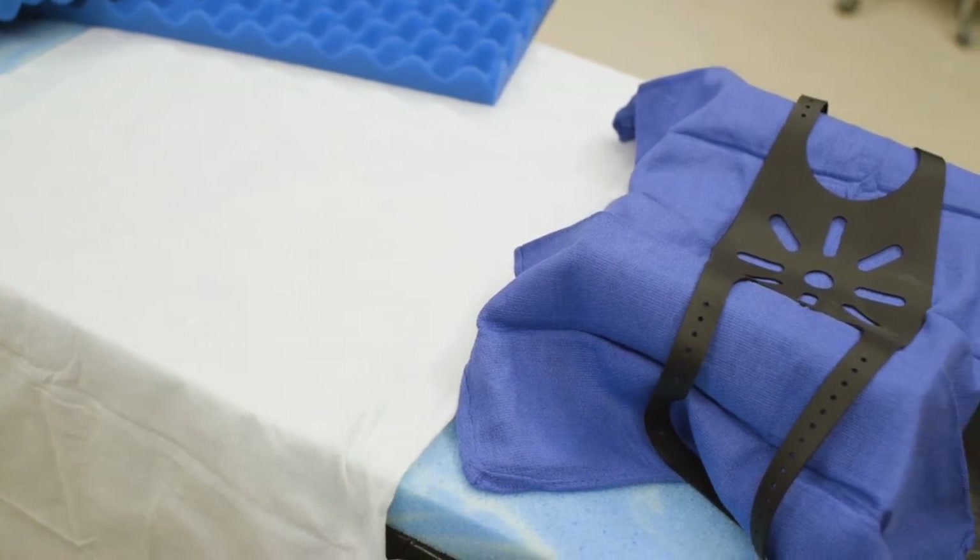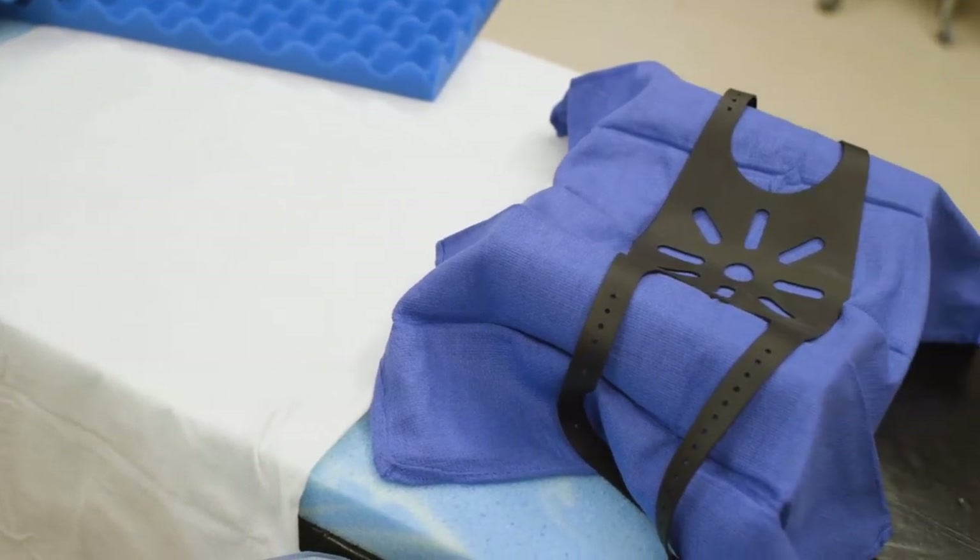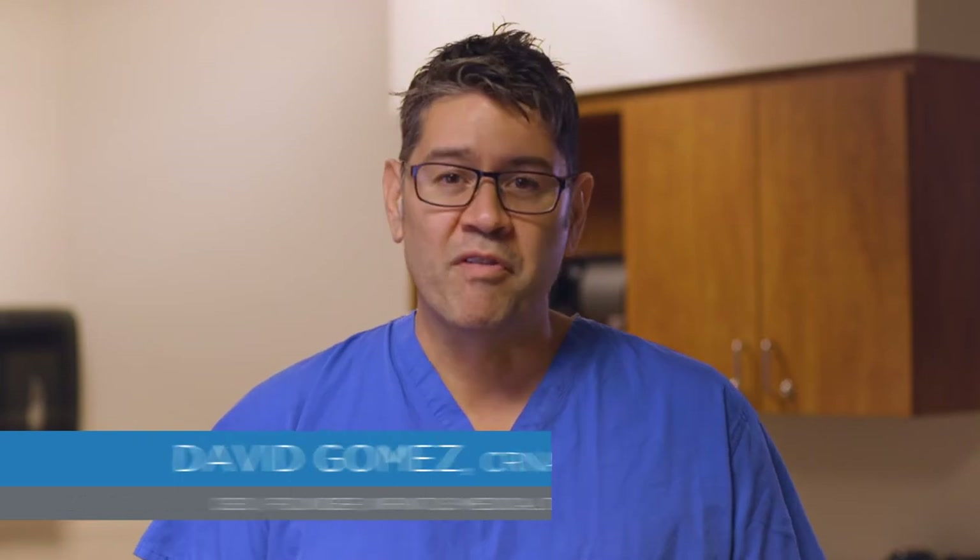This is used to get the patients into place or to secure them for their procedure. I'm David Gomez, a nurse anesthetist and founder of Infinitus Medical Technology. I've been practicing anesthesia for over 15 years.